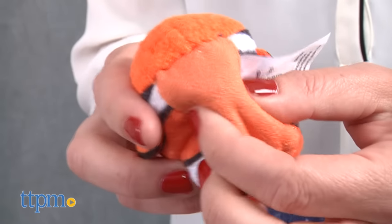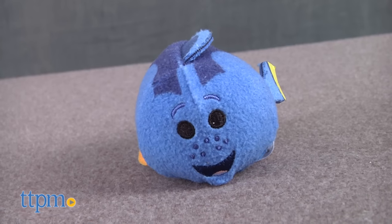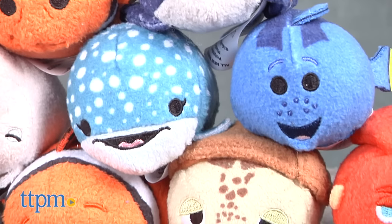Zoom Zoom minis are three and a half inch stackable plush toys with bean-filled bellies and embroidered features. We have popular characters Dory, Nemo, and Marlin, along with others we'll get to meet in the film.